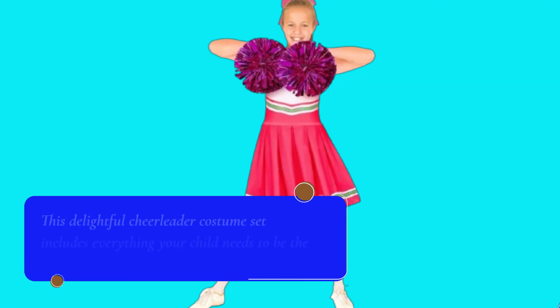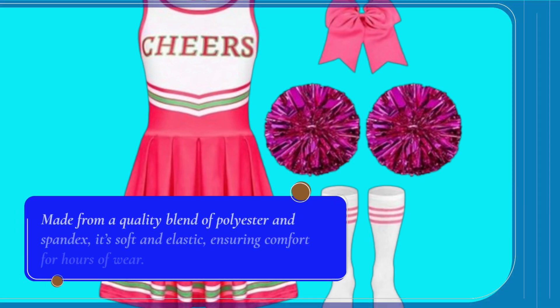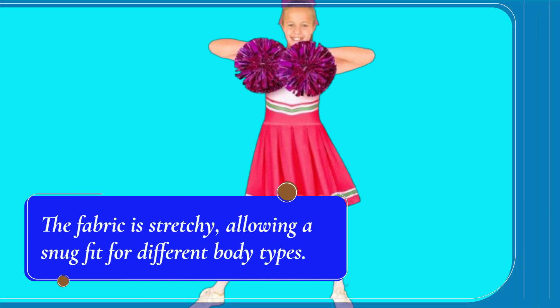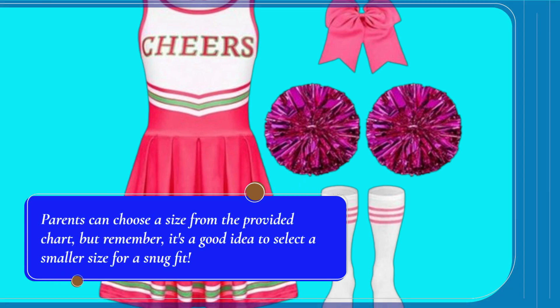This delightful cheerleader costume set includes everything your child needs to be the center of attention. Made from a quality blend of polyester and spandex, it's soft and elastic, ensuring comfort for hours of wear. The fabric is stretchy, allowing a snug fit for different body types. Parents can choose a size from the provided chart, but remember, it's a good idea to select a smaller size for a snug fit.